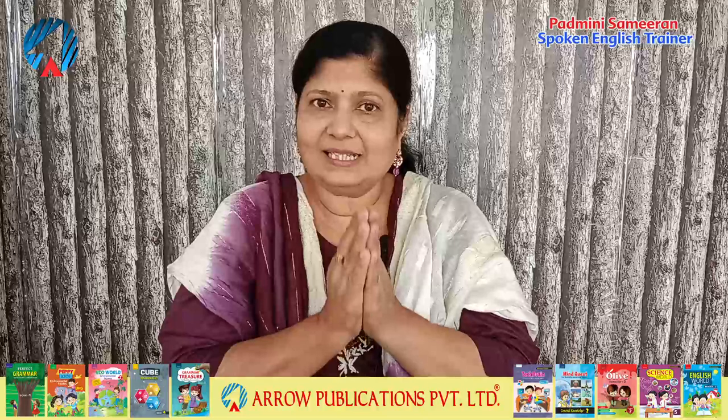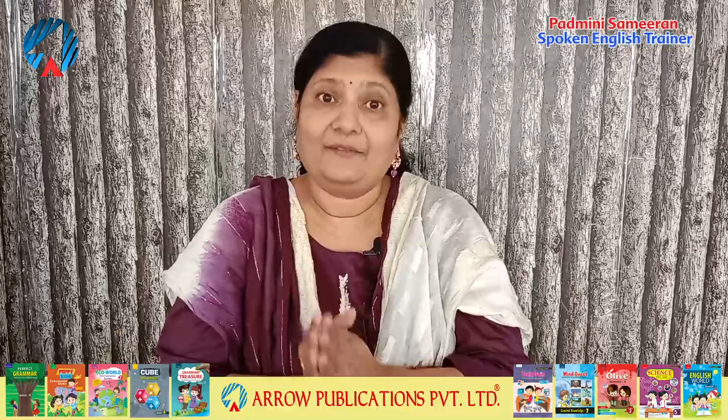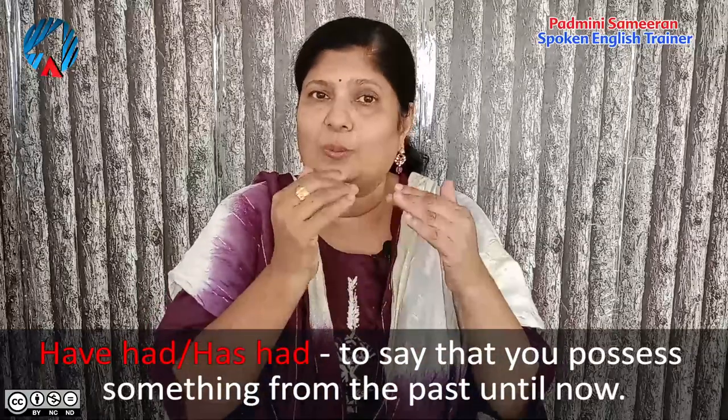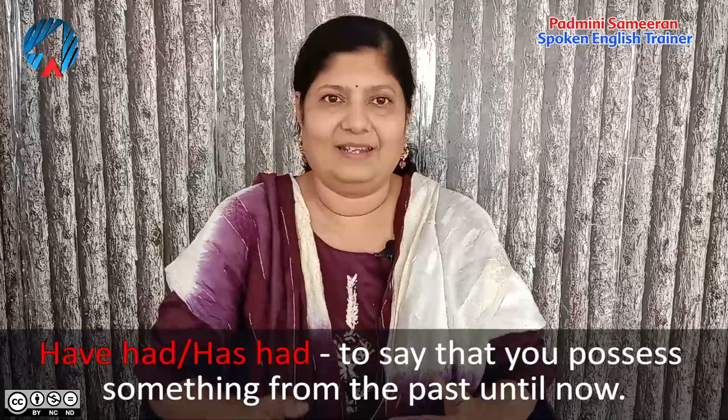We'll first begin with the uses of have had and has had. Have had and has had have got two uses. The first use is where you say that you owned or possessed something from the past until now.